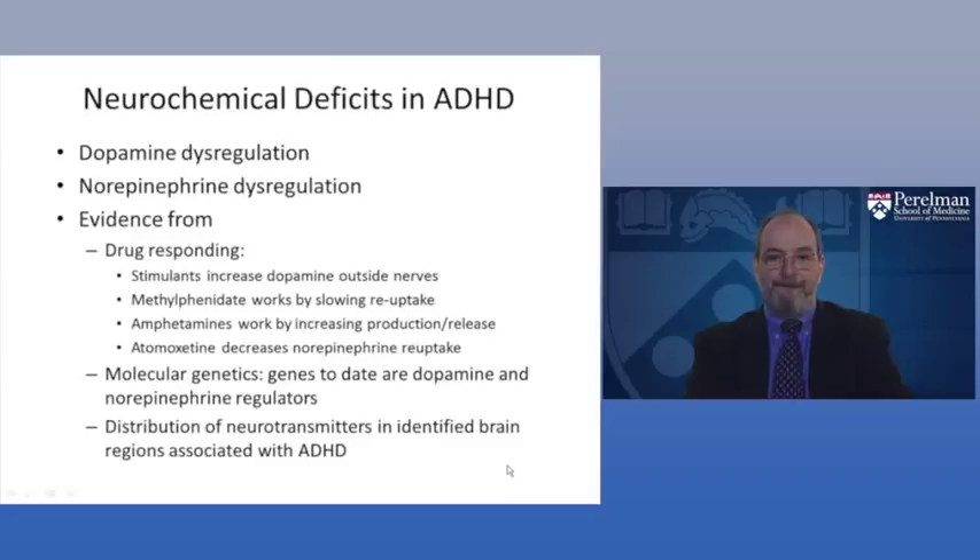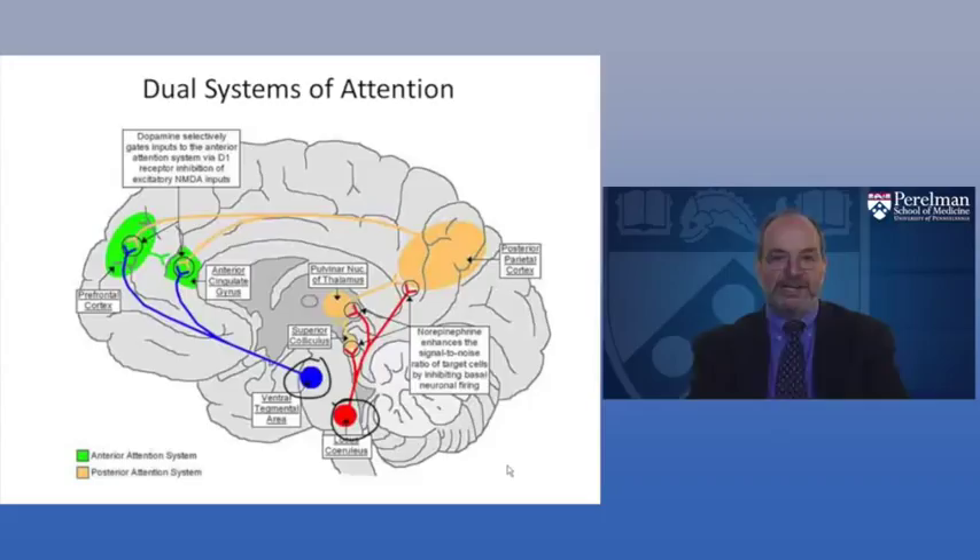Returning to an earlier slide: the dopamine system and the norepinephrine cells originating deep in the brain have important functional linkages to the areas we've been discussing — the anterior cingulate, the prefrontal cortex, and the posterior parietal cortex — and these transmitters regulate the activity of all the other cells in the brain.